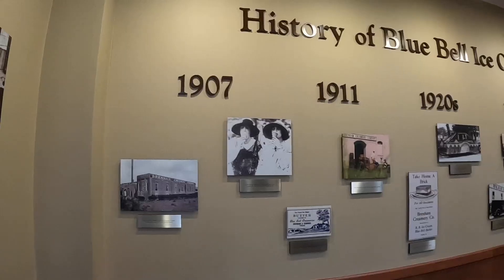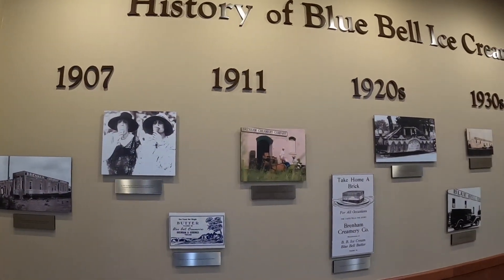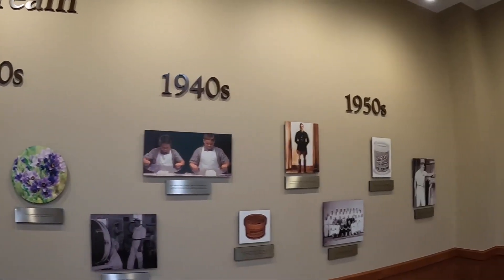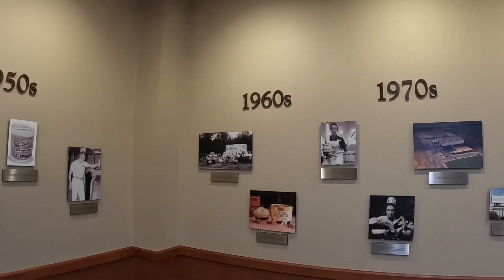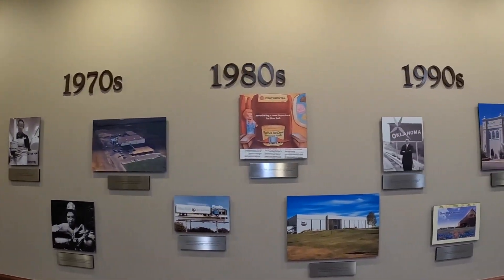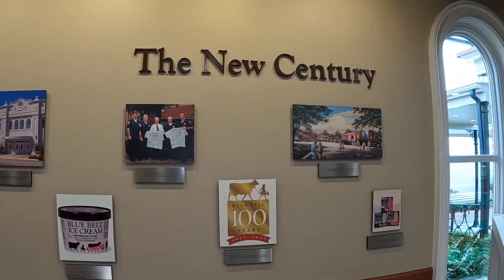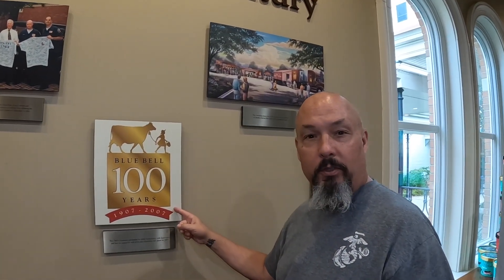The Brenham Creamery Company was established in 1907. The local farmers would use their cream to make butter. And then in 1911 they started making ice cream. They would hand crank only two gallons a day at the very beginning. In 2007, Blue Bell turned 100 years old.